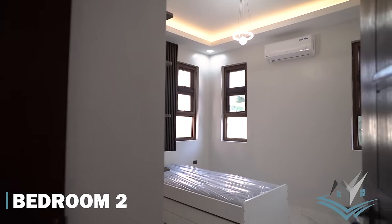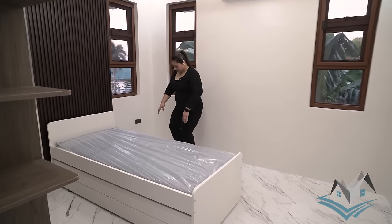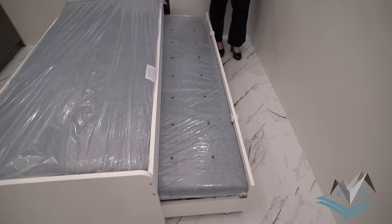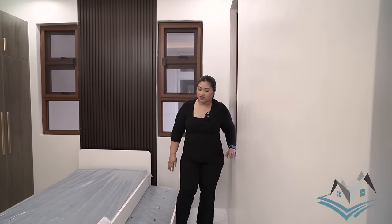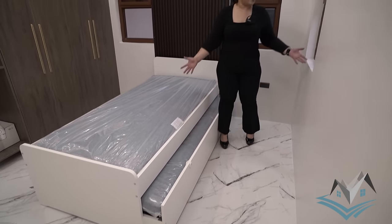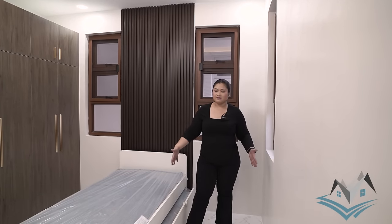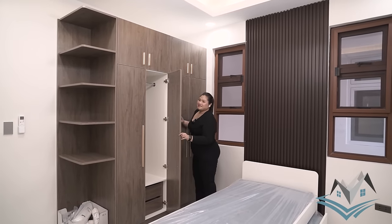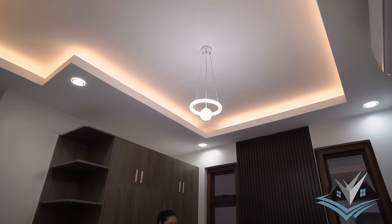Right next to it is the second bedroom. They changed the style a bit — the bed is a single bed, but it has a pullout, so you actually get two single beds. You can also replace it with a larger bed; the room is still spacious. The built-in cabinets are the same design as the first bedroom, and the light fixture is the same adorable drop light.